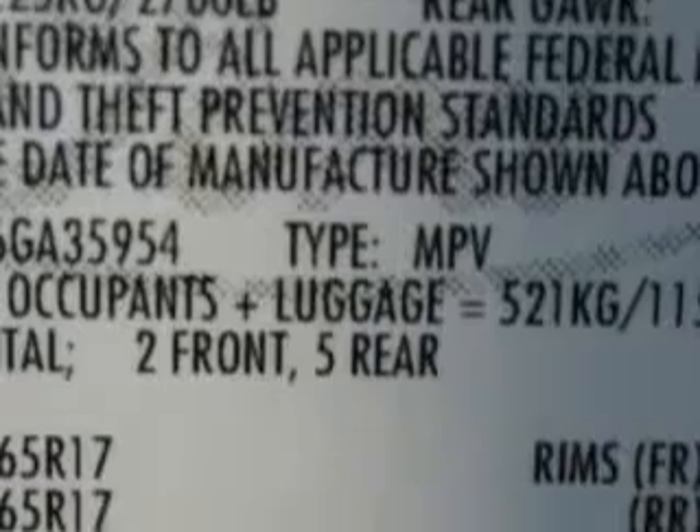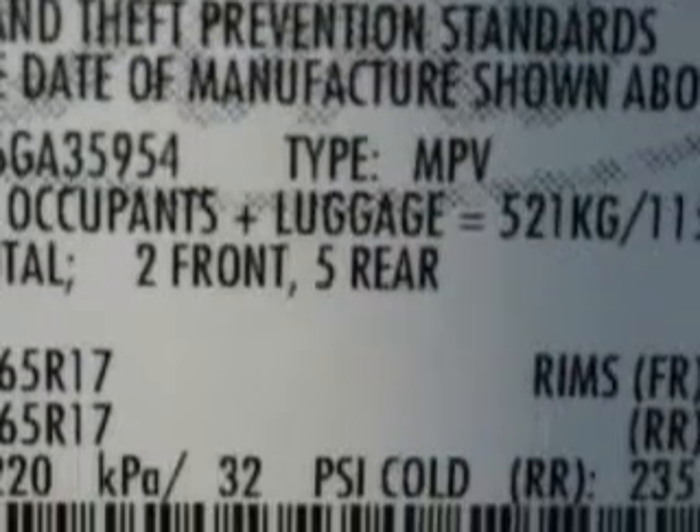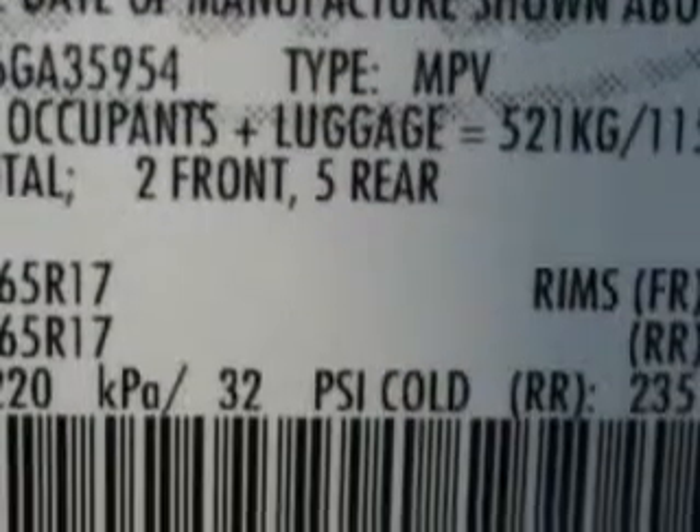Enjoy the drive, have peace of mind, and drive your entire family in this 06 Ford Freestyle. See us at Beach Cars today.